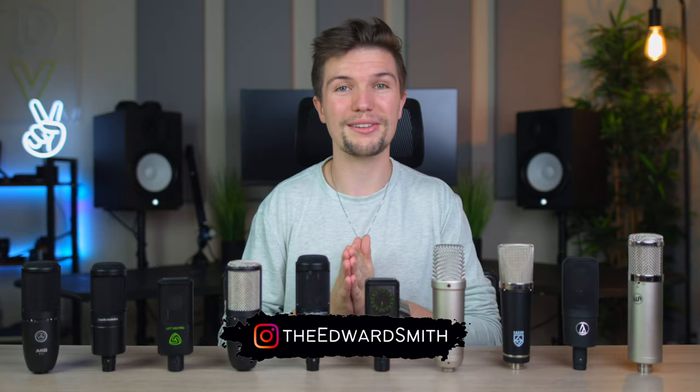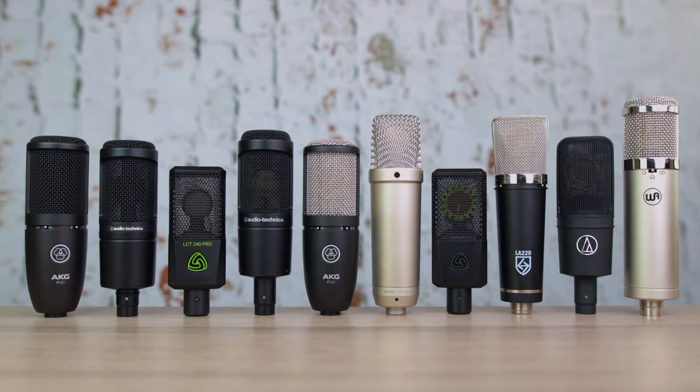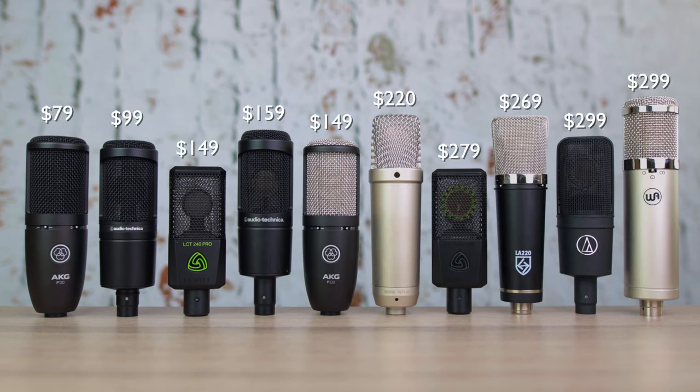Hey guys, welcome back to another video, and if you're new here, my name is Edward Smith, and welcome to my YouTube channel.